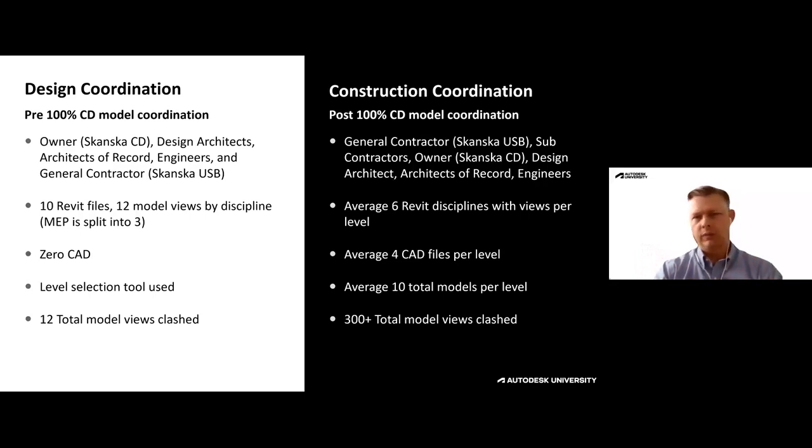How it looks on design coordination is a bit different than construction coordination. We had about 10 Revit files with 12 model views extracted. We'd go in and take the MEP — which depending on how the project is split out can be a single file or not — and the software allows us to separate and subdivide models to run clashes between individual disciplines. We had zero CAD for the actual 3D design coordination, and we really utilized that level selection tool as we went through the models. In total, about 12 models were clashing between disciplines.